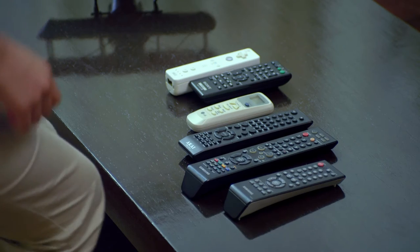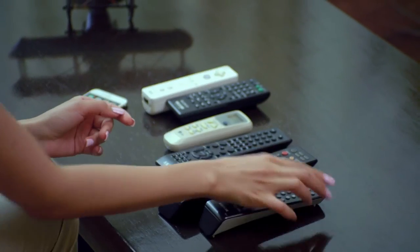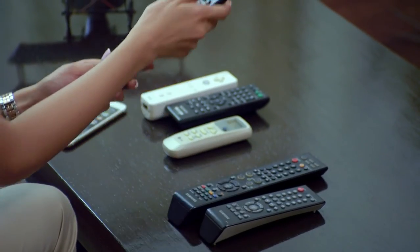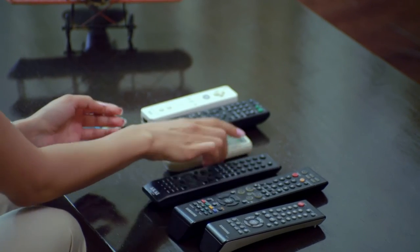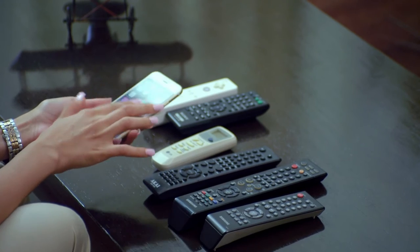The home of today is populated with multiple hubs and remotes — you have separate devices for security, energy management, and media control, each having its own protocol. This has ended up creating a lot of clutter in our lives. Fully functional, maybe, but then are our homes truly automated?